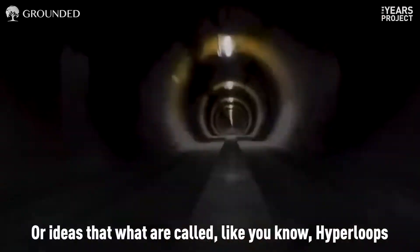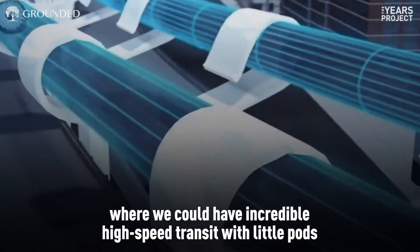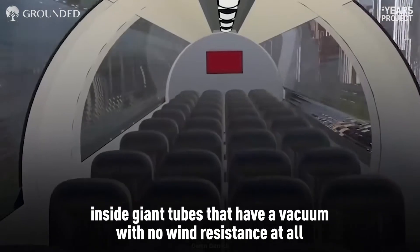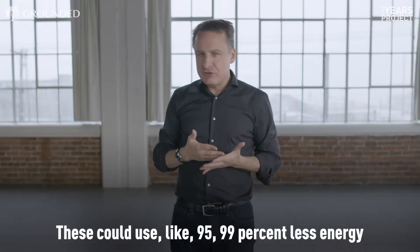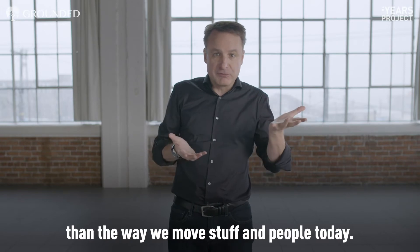There are also ideas of what are called hyperloops, where we could have incredible high-speed transit with little pods elevated by magnets that don't even touch the ground, inside giant tubes that have a vacuum with no wind resistance at all, moving at hundreds of miles per hour — using like 95 to 99% less energy than the way we move stuff and people today.